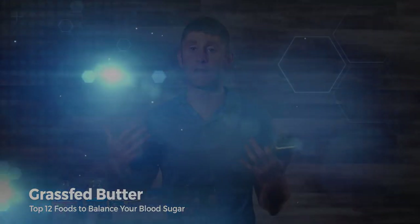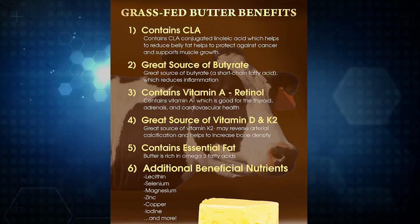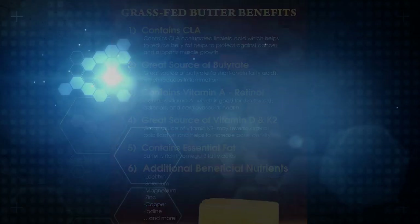Grass-fed butter is another excellent food. When cows eat grass, the dairy they produce is rich in vitamin A, conjugated linoleic acid — which is extremely powerful for metabolism and the immune system — as well as vitamin K2, vitamin D, vitamin E, choline (good for the brain), omega-3 fatty acids, lutein, zeaxanthin, and fat-soluble retinol. Retinol is the active form of vitamin A, not the weak beta-carotene found in carrots, which must be converted. The best sources of retinol are egg yolk, grass-fed butter, organ meats like liver, and cod liver oil.